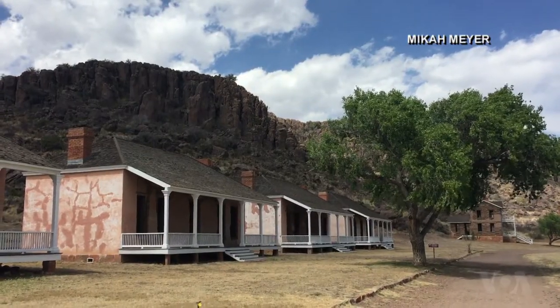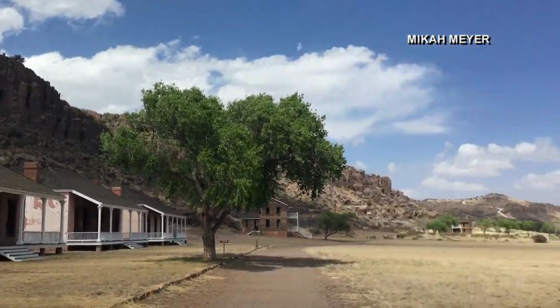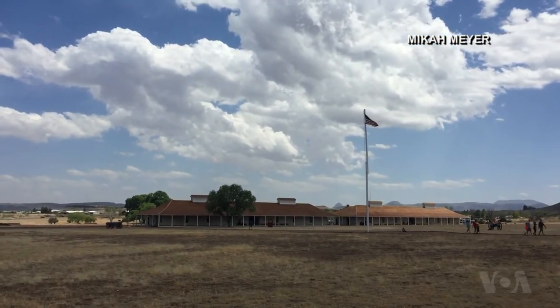On one side, you see the high wall of rocks that could either protect or make more precarious the fort location. And on the other side, you see the vast open desert, from which the military would be able to see their enemies coming from miles away.